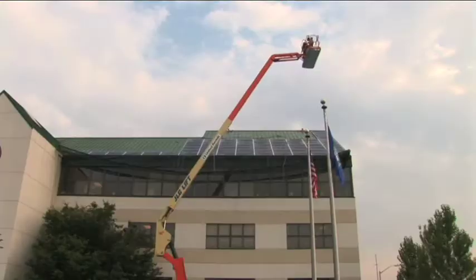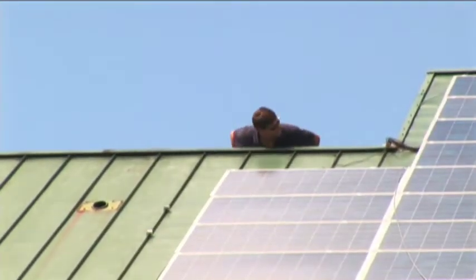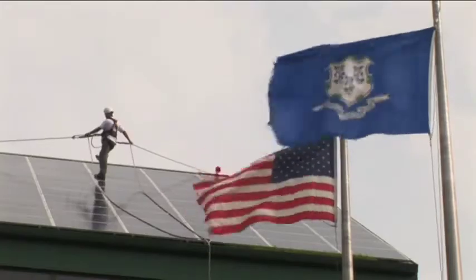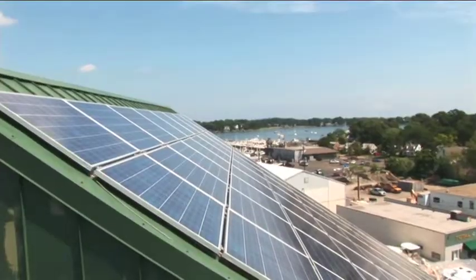We're doing our part and maybe some other people will start doing their part as a result of us. It feels good that we're not as dependent on the oil-fired generator down there at South Norwalk Electric Works. We're off the grid a little bit, so that's kind of a cool feeling.